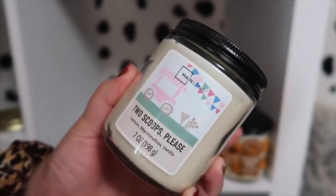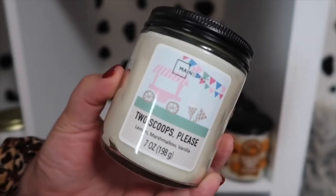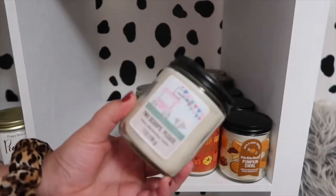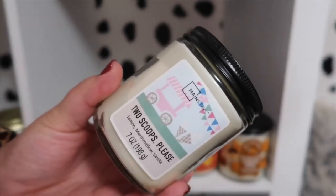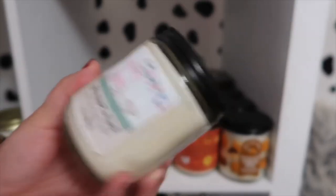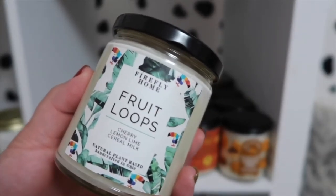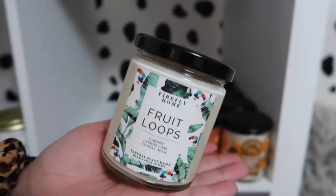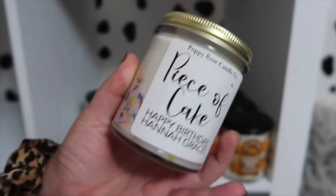This one's actually from Walmart — it's one of the Mainstays. It's the Two Scoops Please Lemon Marshmallow Vanilla candle. This one actually smells really great, and it's also a great dupe for the Bath & Body Works ones. It's like the exact same size, so if you're looking for more affordable options, definitely check out the Mainstays ones because they're actually really good. I have this one which is actually a Fruit Loops little candle by Firefly Home. My sister got me this for a birthday gift and I love it — it smells so good.